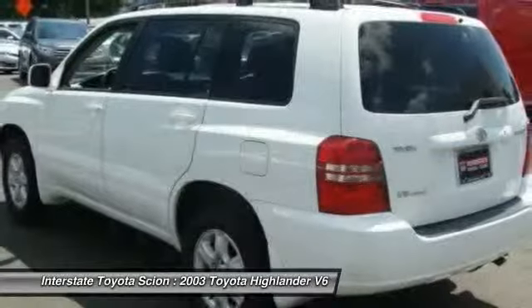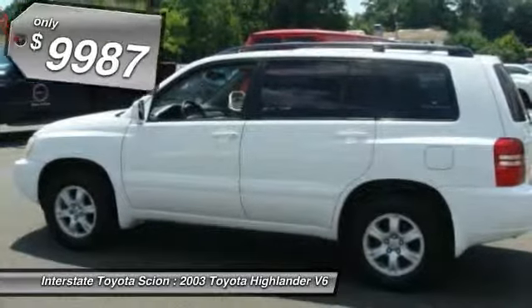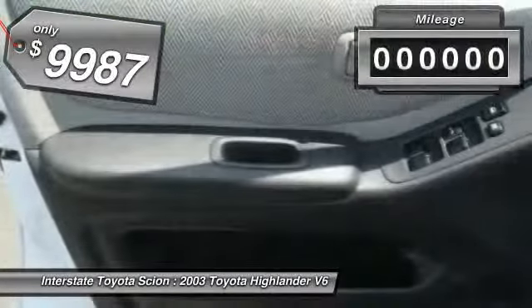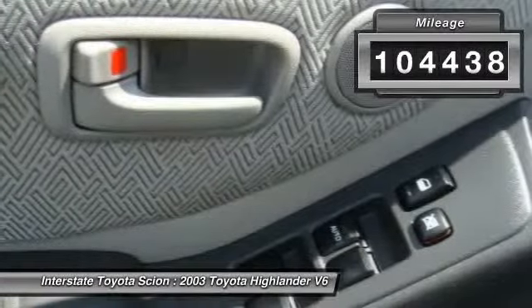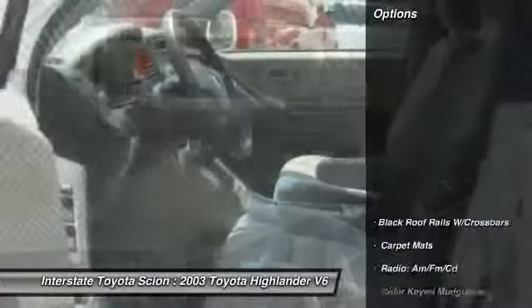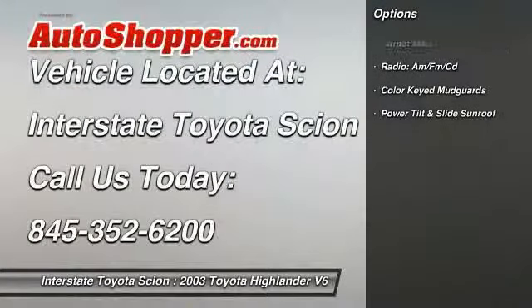A 2010 top safety pick, the Highlander is where substance meets style and is priced below $10,000. This vehicle has less than 105,000 miles and offers reliability and good looks at a great price. Come in and take a test drive today.